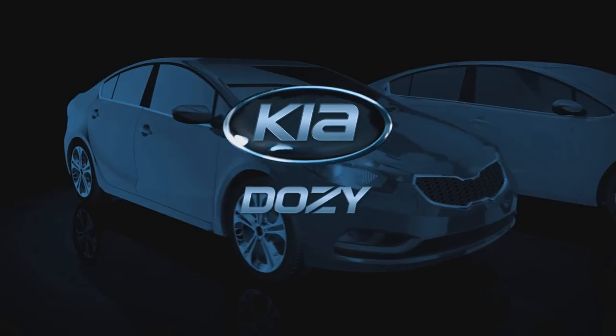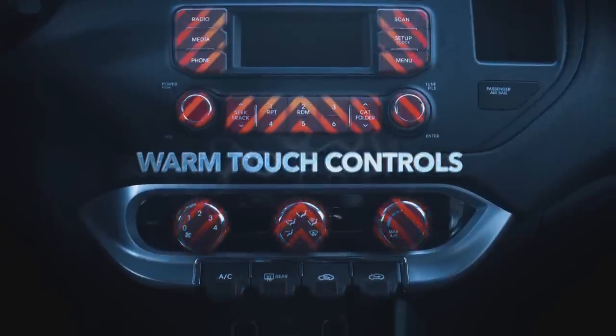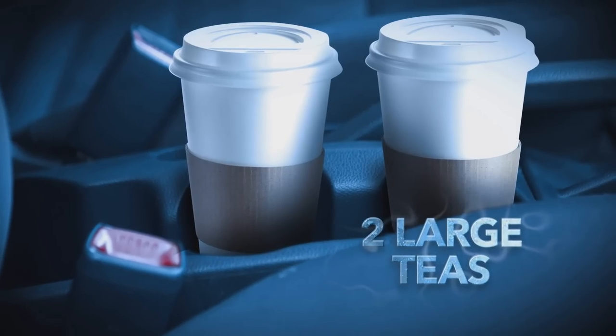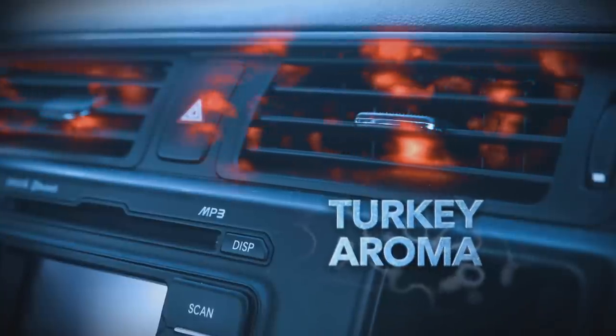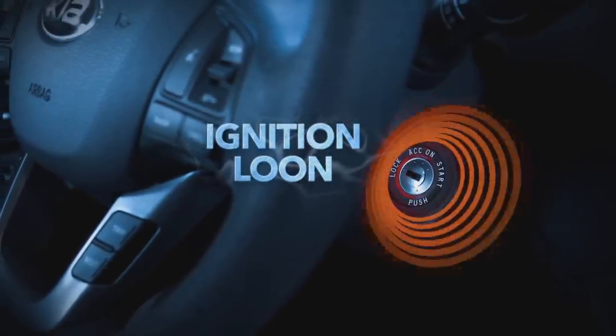The Kia Dozie. Fully heated gas pedal, warm touch controls, flannel seat covers, room for two large chamomile teas, massaging back support, and a patented new turkey-scented plug-in aroma sensor. Plus the sound of a far-off loom when you start the ignition.